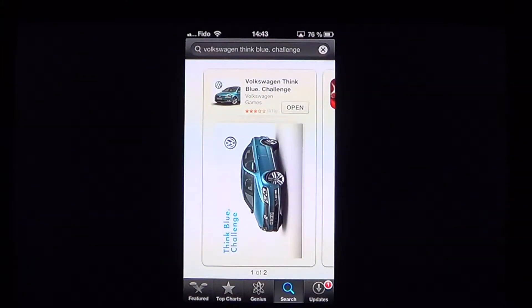Welcome to the iPad Apps First Look channel. This is a look and review of a game called Volkswagen Think Blue Challenge, available for iPad, iPod touch, and iPhone. It's free of charge, but it's in the category of apps that are actually kind of ads at the same time — this one is for Volkswagen, trying to show you how good gas consumption is with their cars.